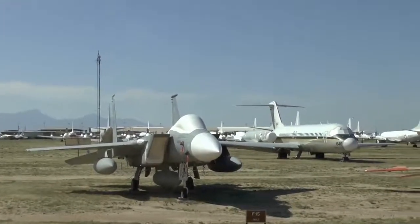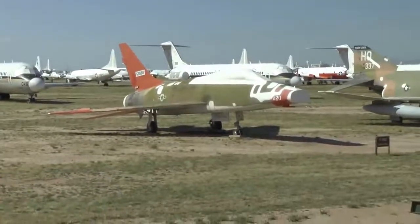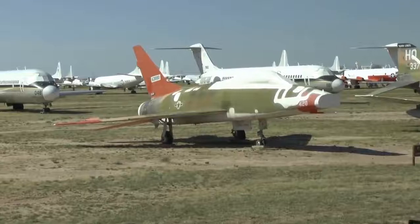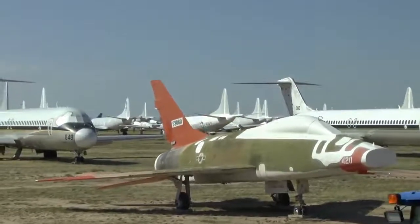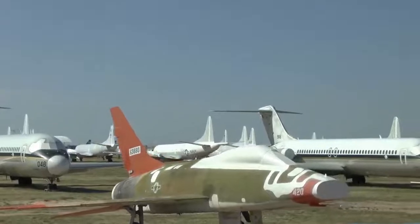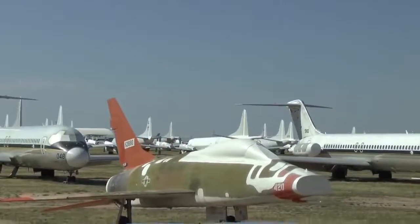At 10 o'clock, the F-100 Super Sabre — you're looking at the world's first jet fighter that can maintain supersonic flight in level flight. Years ago we were able to get the F-86 through the sound barrier, but we had to be going downhill to do it. This is the world's first one that could do it in level flight.